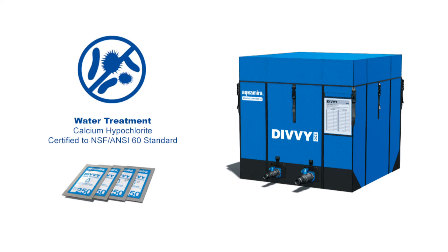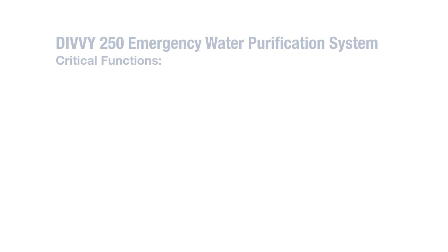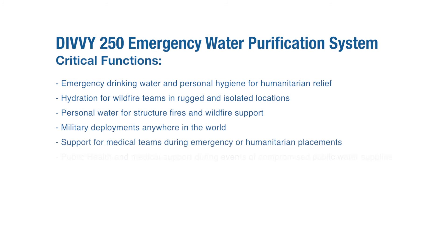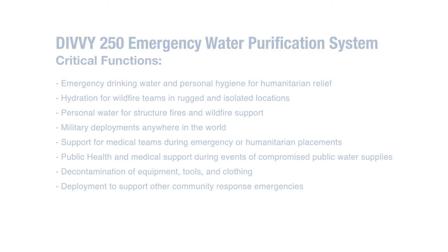The DIVI 250 system removes waterborne bacteria, protozoa, particulate, taste, and odors, and effectively inactivates viruses. Using a combination of calcium hypochlorite treatment and microfiltration together provides the most reliable water possible and meets United States EPA requirements for biological water purification. The pre-dosed granular calcium hypochlorite is NSF Standard 60 certified for treating drinking water at safe levels.